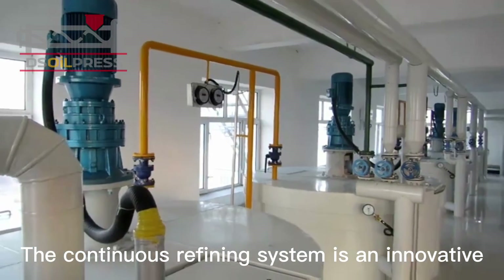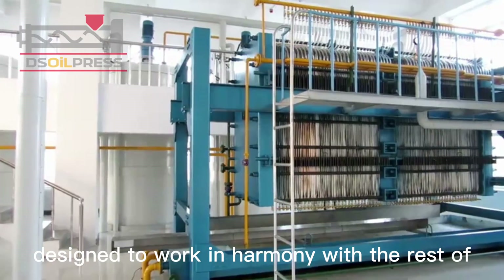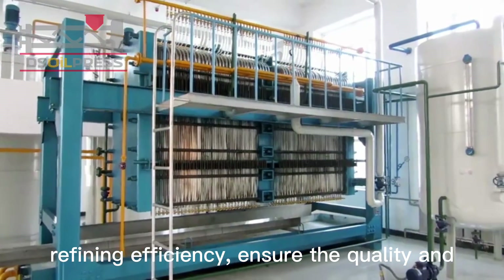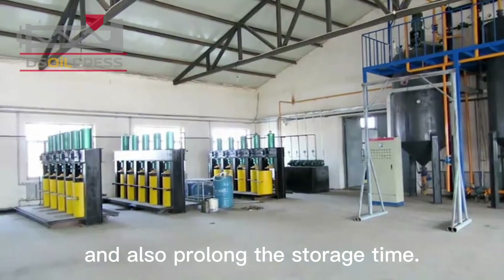The continuous refining system is an innovative combination of different technologies designed to work in harmony with the rest of the production line, helping to improve overall refining efficiency, ensure the quality and food safety of rice bran oil, and prolong storage time.